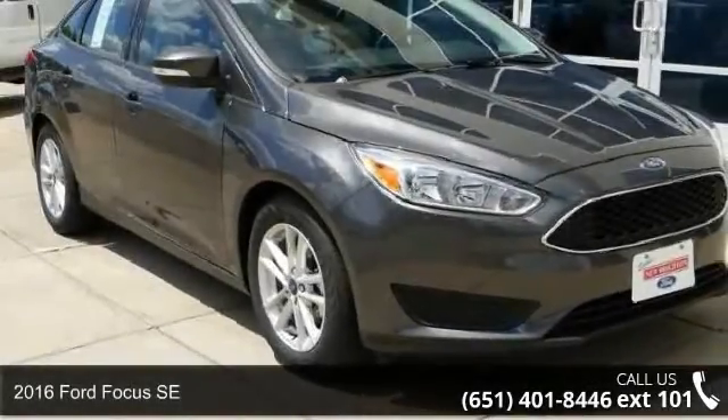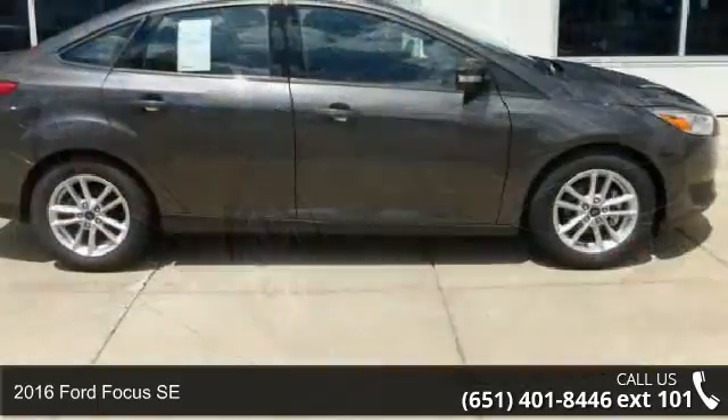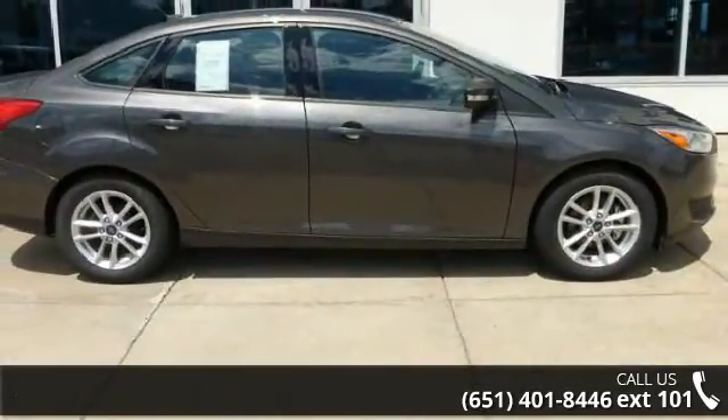Arrive in style with this 2016 Ford Focus SE. If you are looking for a first-rate auto, this one could be yours today.